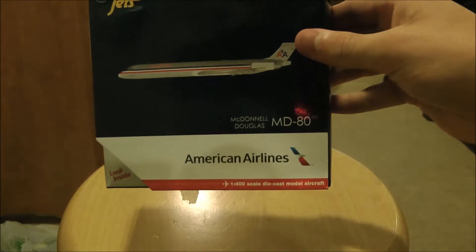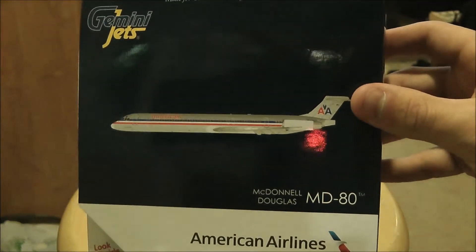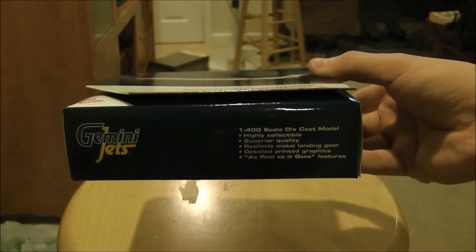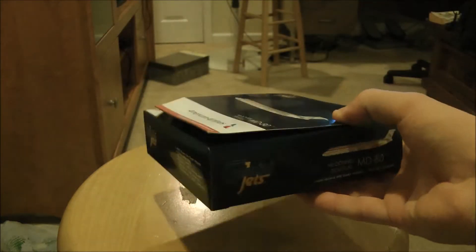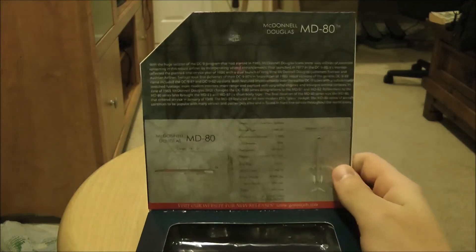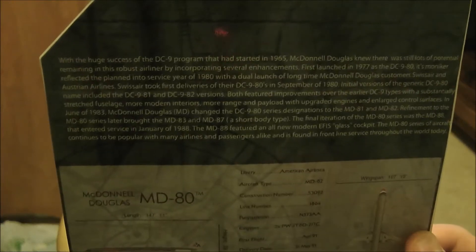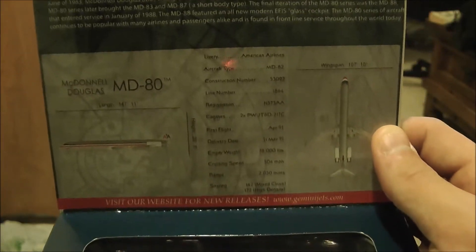Gemini Jets has included the new American logo on their box, along with a picture of the plane as normal. Just the same generic details on all sides of the box. I took the plane out already just so we don't waste time — there's the info, and that's where the model would be.